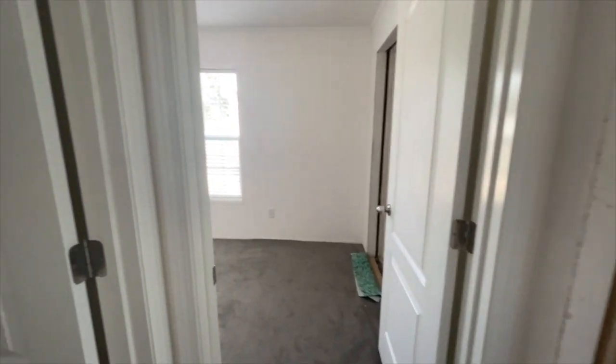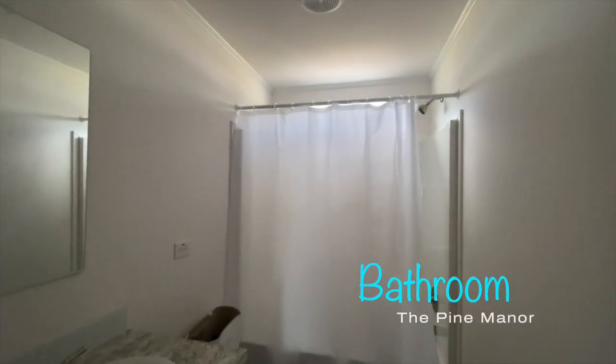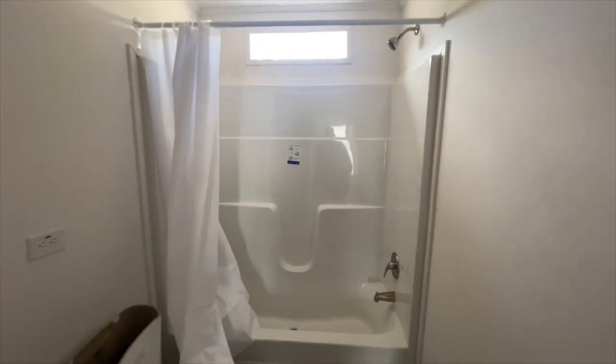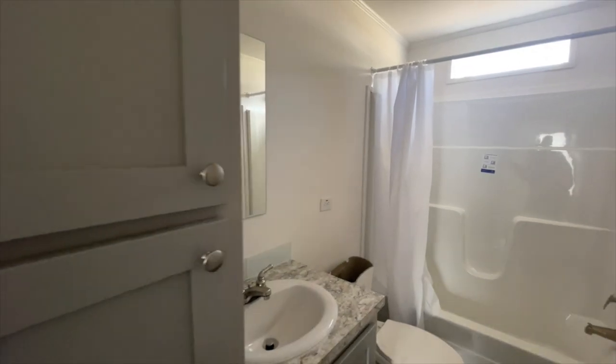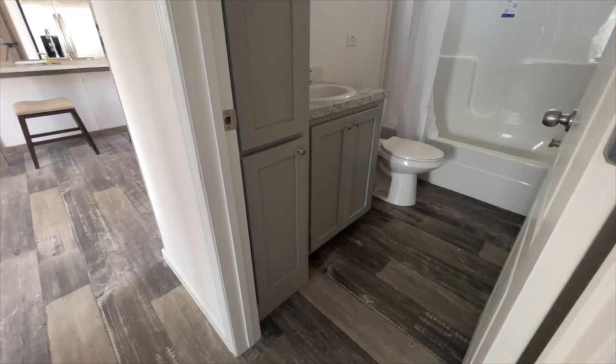Now that we've taken a look at the additional bedrooms, it's onto your bathroom. You do have a transom window over your tub shower combo, which brings in lots of light. I love the fact that the shower walls are fiberglass instead of plastic laminate, which is really a nice feature. And then you have lots of space in here for your additional bathroom needs along with extra storage space.